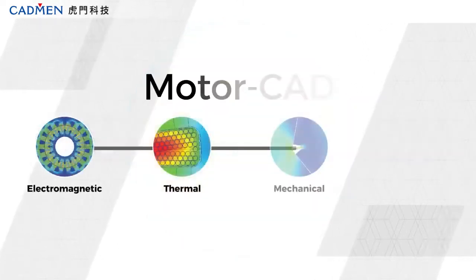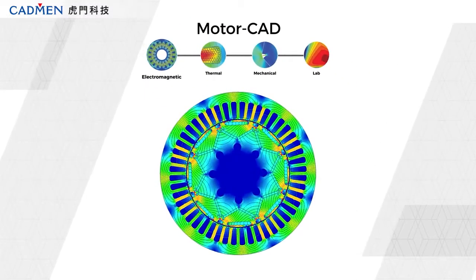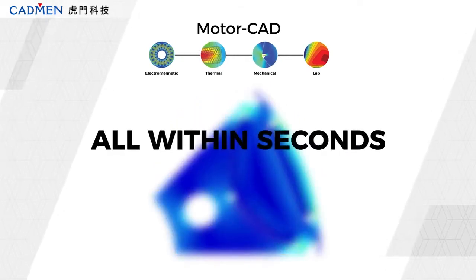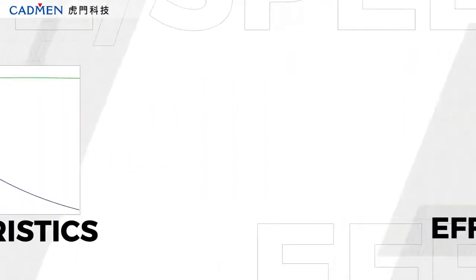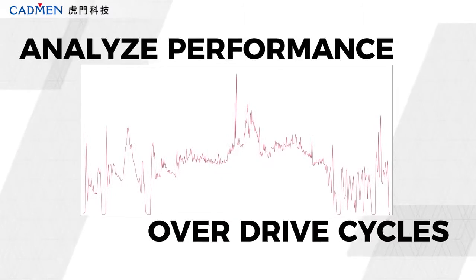MotorCAD's dedicated multiphysics solvers enable extensive electromagnetic, thermal, and mechanical analysis — all within seconds. MotorCAD can be used to evaluate efficiency maps, torque speed characteristics, and analyze performance over drive cycles.